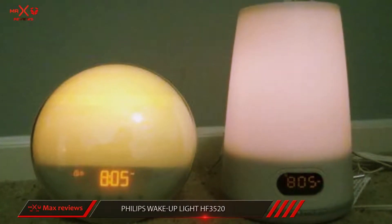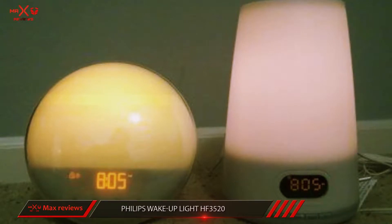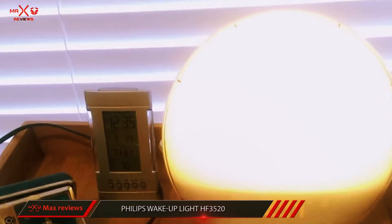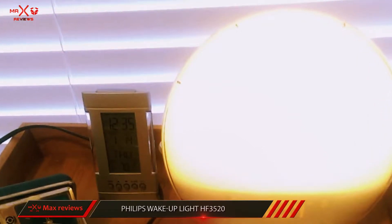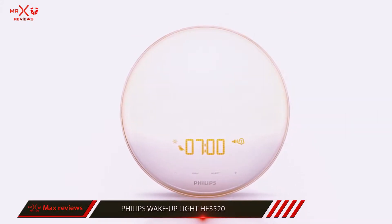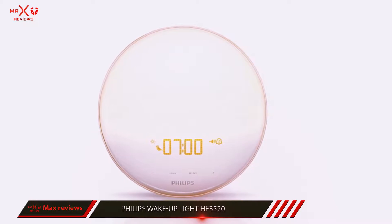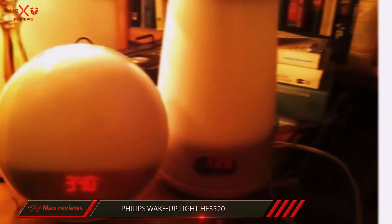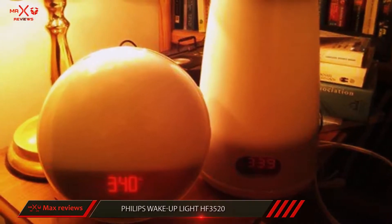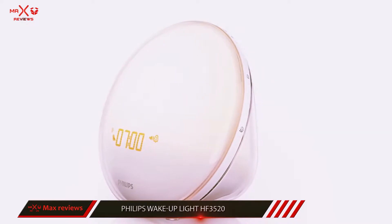The Philips Wake Up Light offers a choice of five pleasant nature sounds, or for the more traditionally minded, FM radio, for your morning wake-up call. But the real star of the show is the sunlight simulation. 20 to 40 minutes before your programmed wake-up time, the clock will slowly begin to simulate the sunrise, complete with the softest dawn reds and oranges gently brightening into sunny yellow light. The wake-up light also works to help you fall asleep, with a reverse sunset feature.